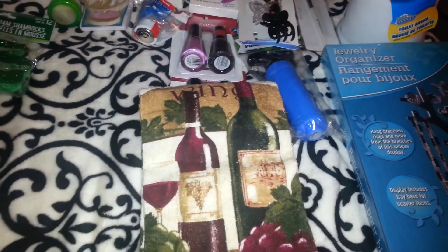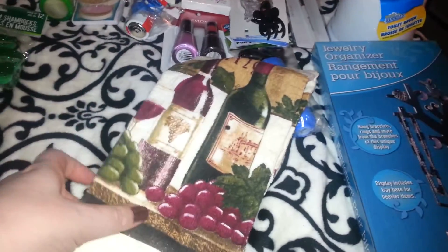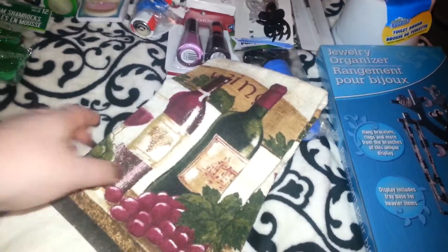Then I picked up this one towel. It says 'Vino' on it, and I thought it was cute, so I picked that up.